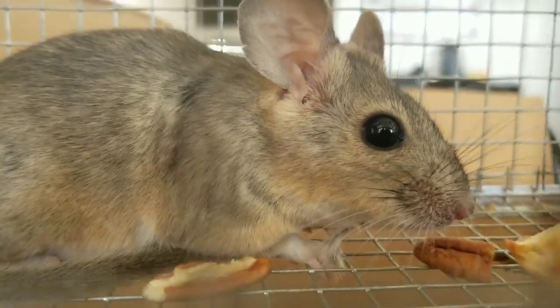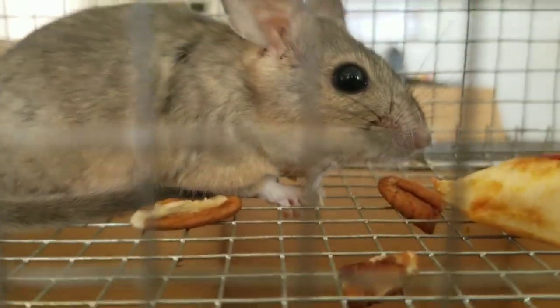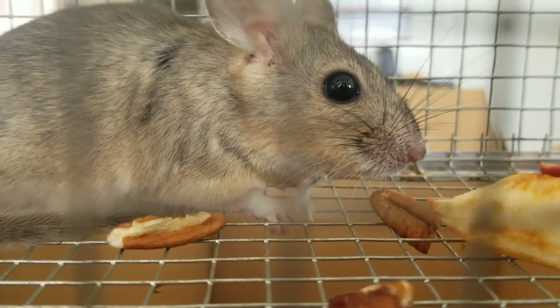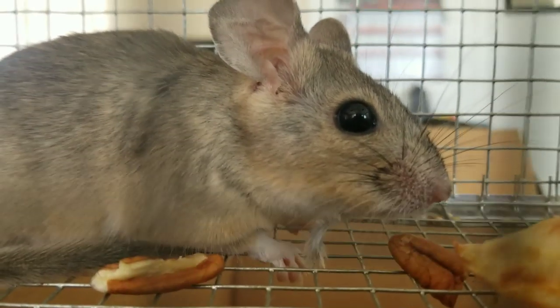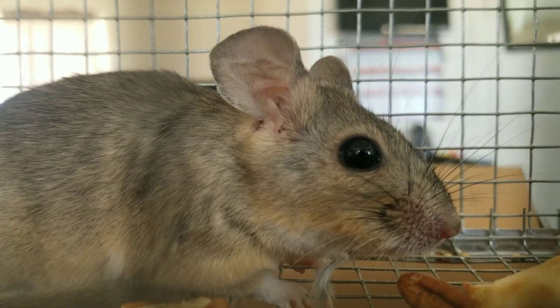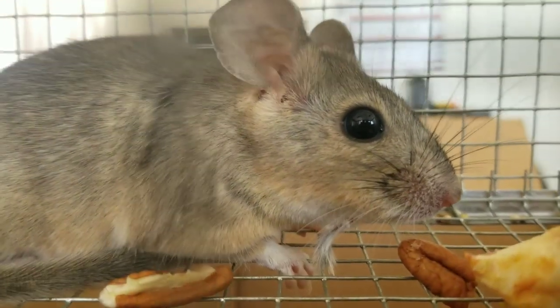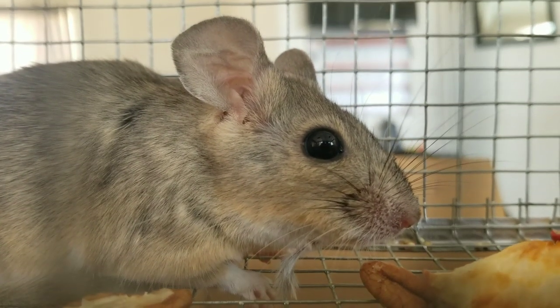So this guy and this one down here are two, and these are three total. We're going to go back to the spot and reunite the family. I don't know if they really are a family or if they'd even get along, but that's the closest place — a wild, natural environment where they're not going to wander onto someone else's property and get poisoned.